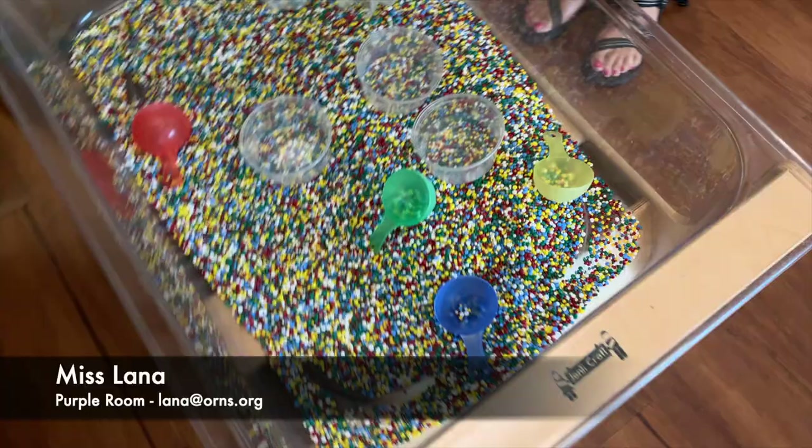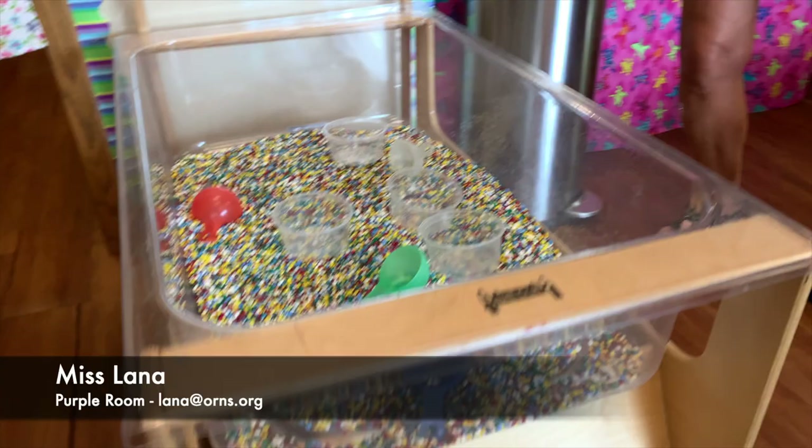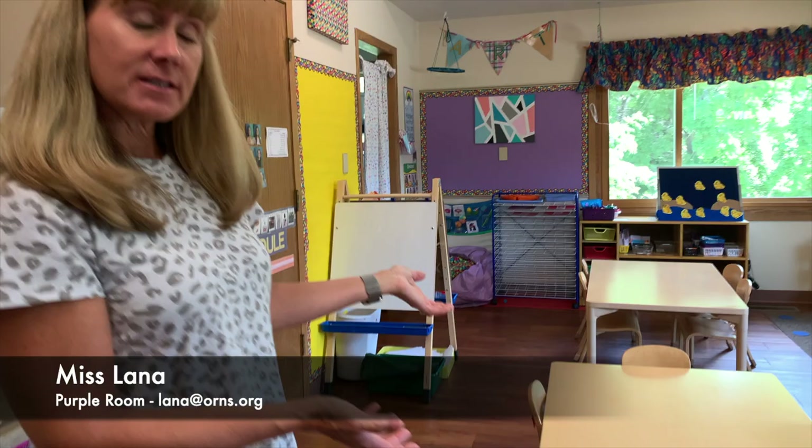The best part of the day is you get to play. Everything in the room is open for you to do. First, I'd like to show you the sensory table. Here is an area where there's going to be sand and water and beads and all kinds of scoops and containers where you can create, mix, and stir.